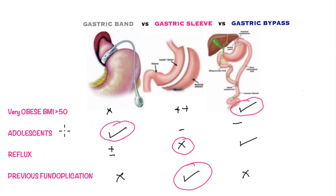For the very obese with a BMI greater than 50, the gastric bypass is the best procedure to produce the most optimum outcomes, followed by sleeve gastrectomy. The gastric band is not as successful in this group.